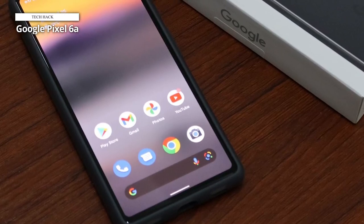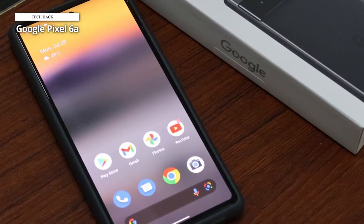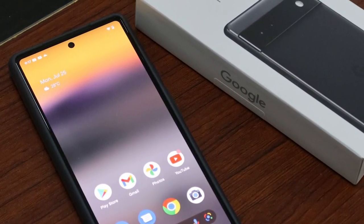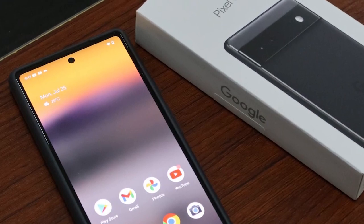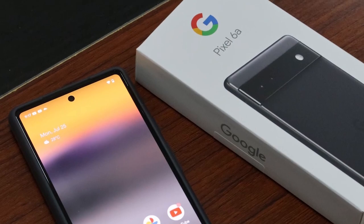As their parent, you can use the Family Link app as your parental control software, which offers a wide range of controls and monitoring options. The Google Pixel 6a is best for youngsters who enjoy photography and having access to top-notch smartphone features and security from Android's creator, Google.